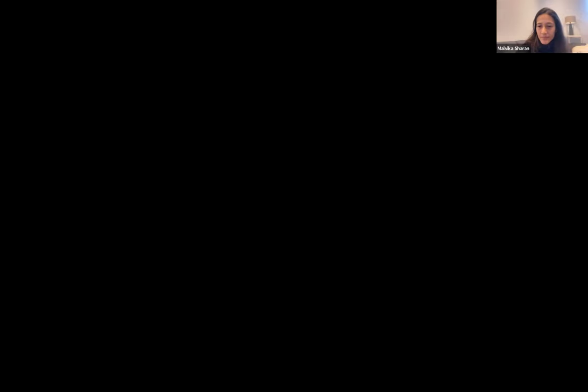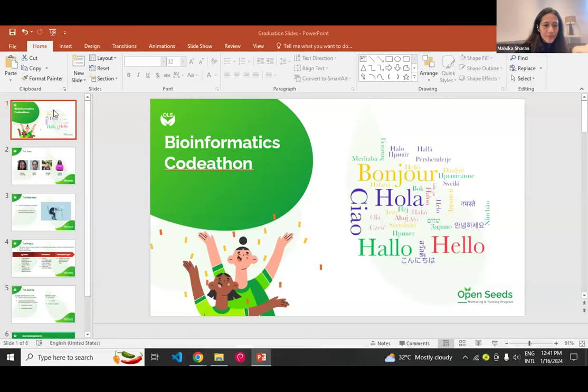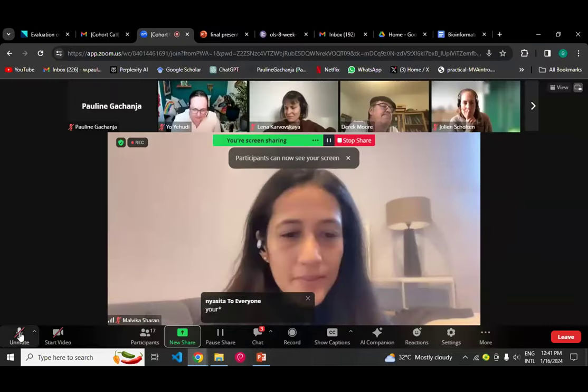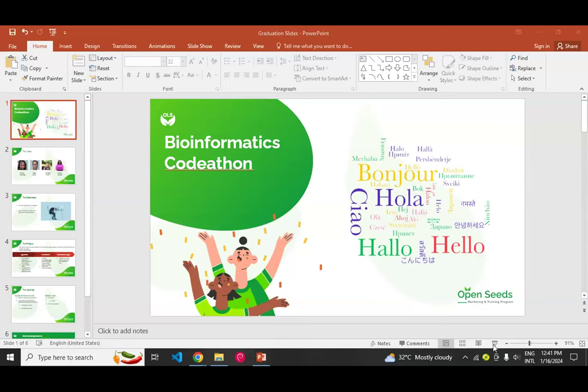We do have some comments for you to go back to, but I'm going to move on and invite our forward project team from bioinformatics. Go to town! Hello everyone, I'm Jumbo. I hope you can all see my slides.